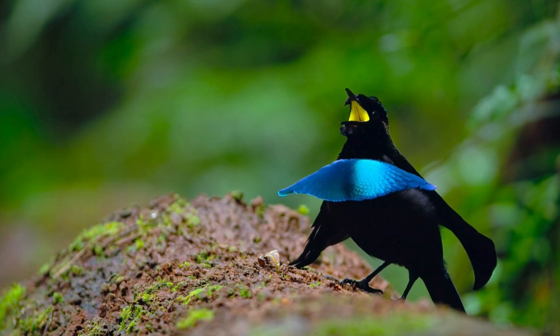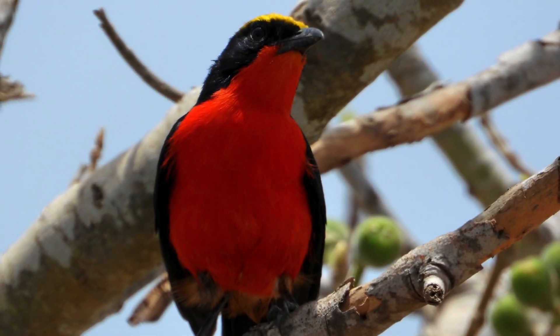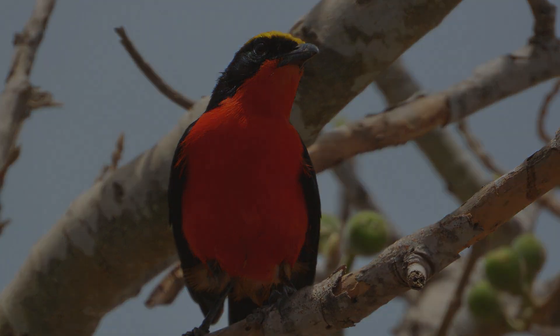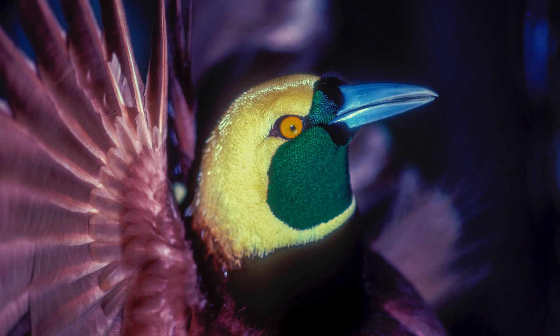Vocalizations: males also perform distinctive calls and songs as part of their display. These sounds can be quite elaborate and are used to attract females and compete with other males.